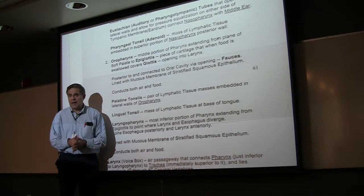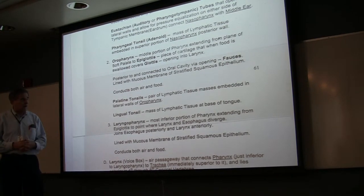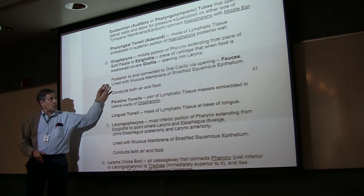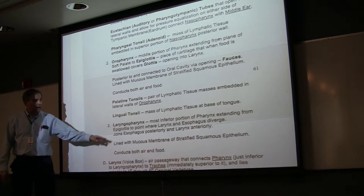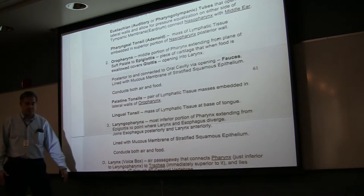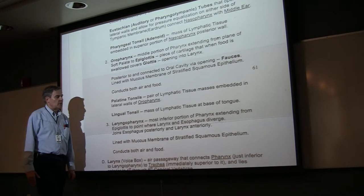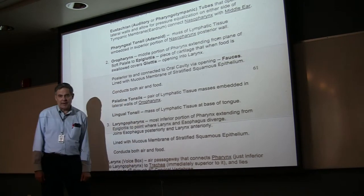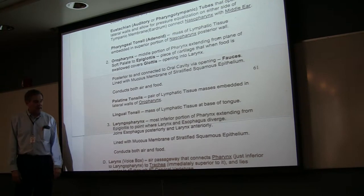At the base of the tongue is another mass of lymphatic tissue called the lingual tonsil — lingual refers to tongue. Inferior to that, below the oropharynx, you have the laryngopharynx, which extends from the epiglottis to the point where the larynx and the esophagus basically diverge. This is also lined with non-keratinized stratified squamous epithelium, since the oropharynx and laryngopharynx handle food and drink as well as air.